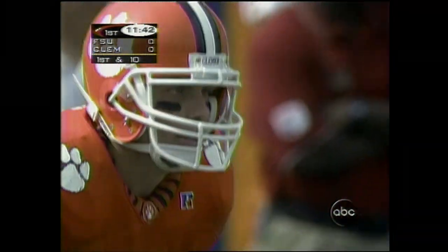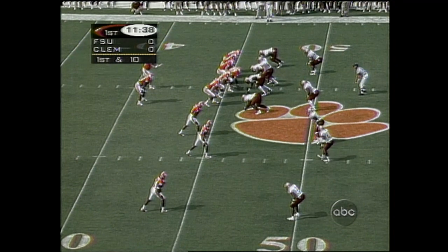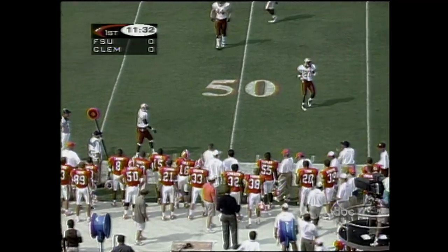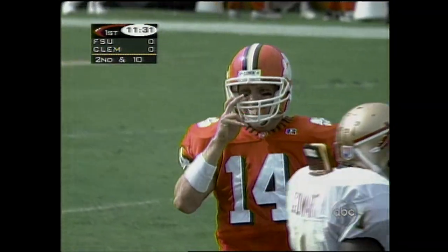Clemson's new offensive coordinator, Steve Ensminger, came from Texas A&M and Georgia. He said we know the type of athletes we're going against — we cannot play it close to the vest and win this game in the fourth quarter. He's going to attack right from the start. First down, Clemson at the 46 — their opening drive of the ball game, offensively, after forcing Florida State to a three-and-out. Throw incomplete as Horn broke downfield, and Streeter threw it on an out. Incomplete. Second and ten. Sam Cowart bringing some pressure.